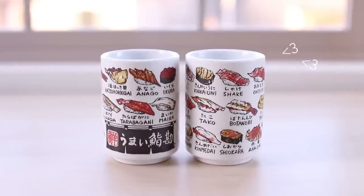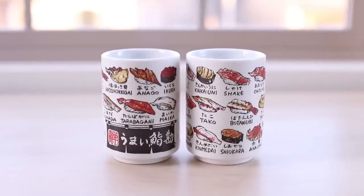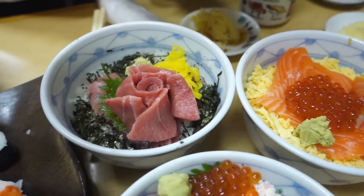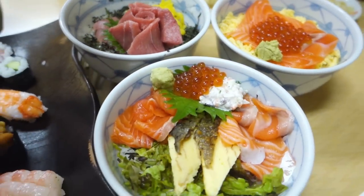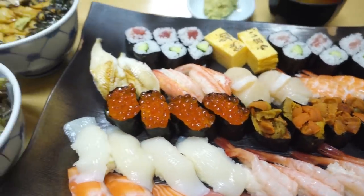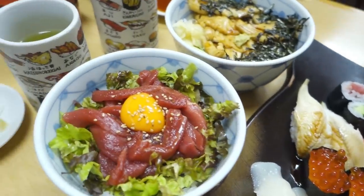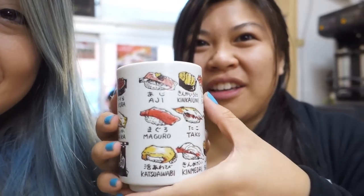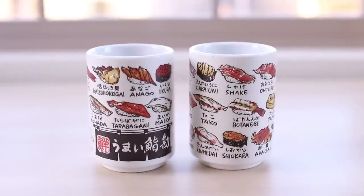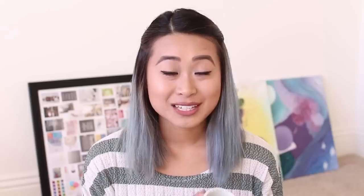In the souvenir category, my favorite purchase has got to be these adorable sushi teacups. We got these at a restaurant at Tsukiji Fish Market. Tsukiji Fish Market is the most famous fish market in Tokyo and it's where you can get the freshest sushi. I love sushi so much — this was one of my favorite meals in Japan. They were selling these teacups at the sushi restaurant, so I thought they were so cute and the perfect souvenir. I bought a few for myself and also to give away as gifts.